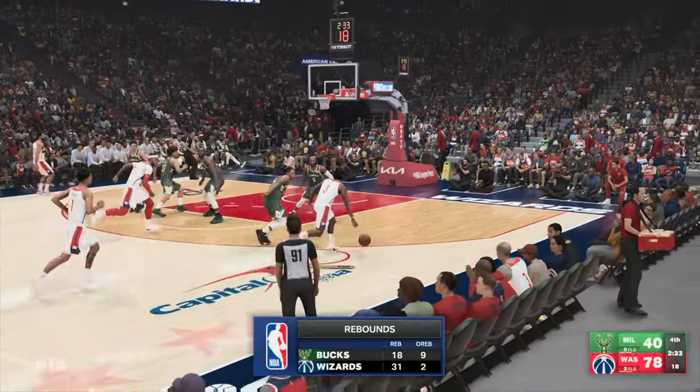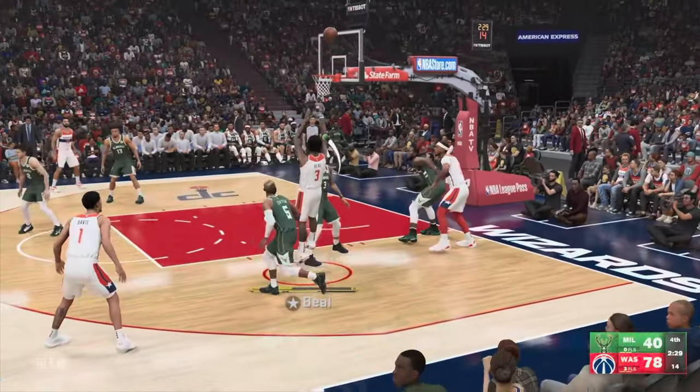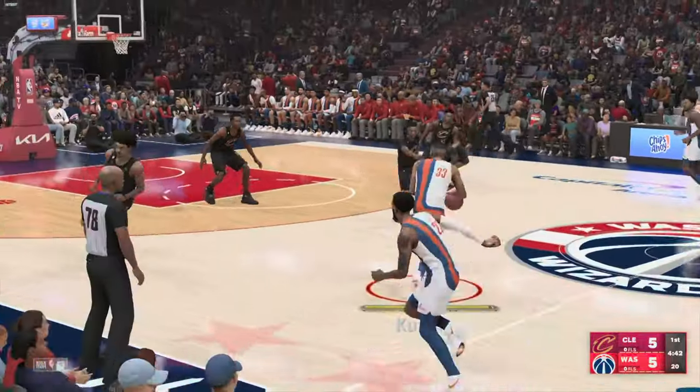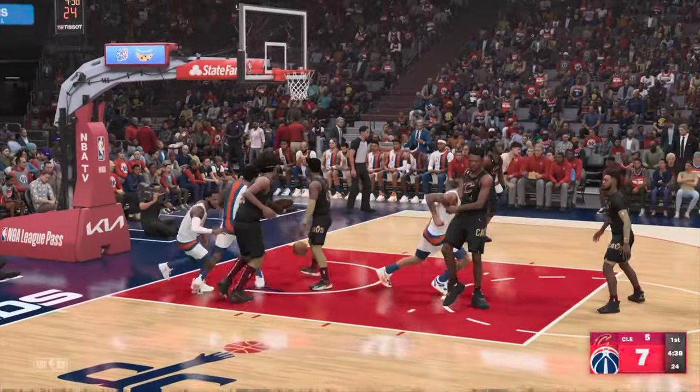They've shown the power inside, and their rebounding effort has been sensational. They've been absolutely dominant, making it look easy. Now the Wizards take it the other way. They defeated Charlotte in their last game — it was all hands on deck. It helps to get points off the bench when you're on the road.